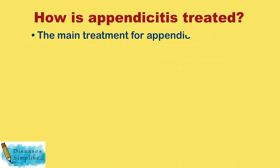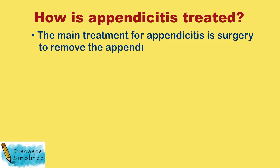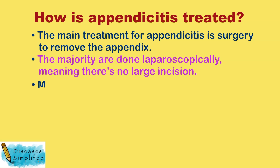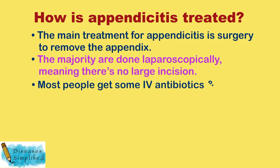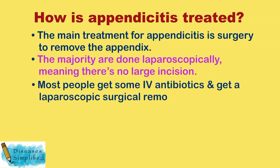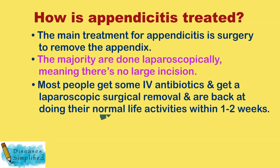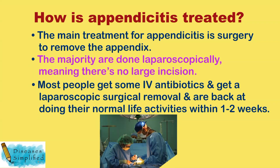The main treatment for appendicitis is surgery to remove the appendix. The majority of cases are done laparoscopically, meaning there's no large incision. Most people receive intravenous antibiotics and a laparoscopic surgical removal, and are back to normal life activities within about one to two weeks.